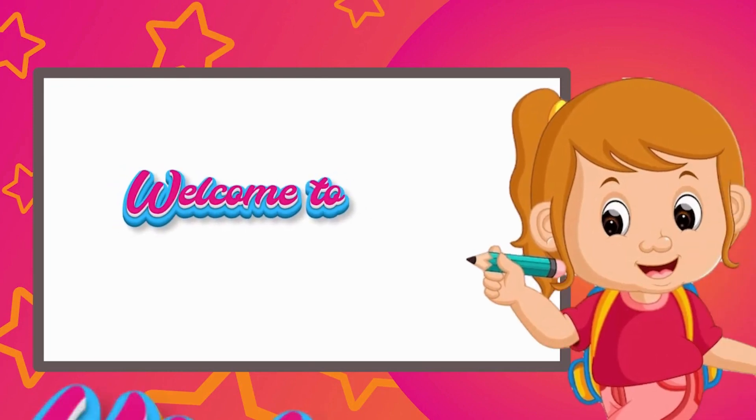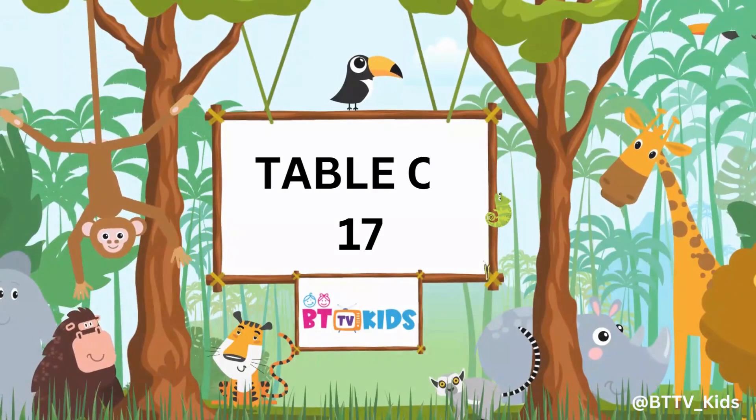Welcome to BTTV Kits. Hi friends, now we will learn the table of seventeen.